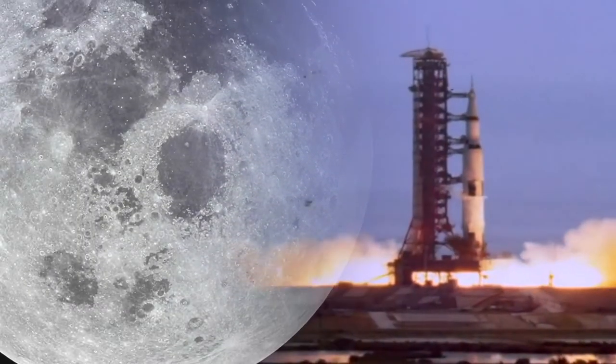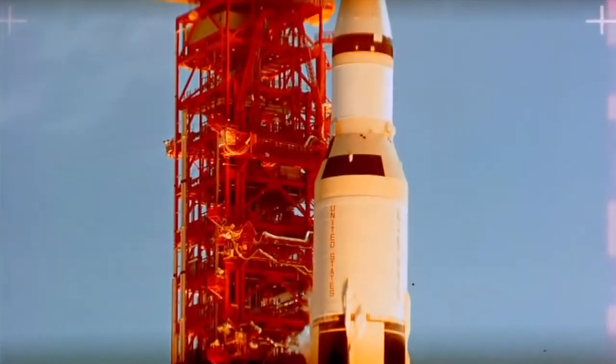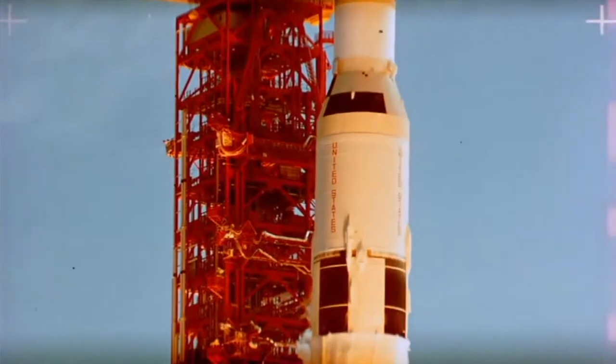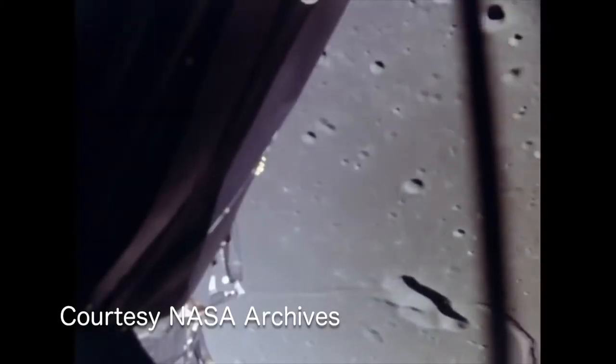We have main engine start. Four, three, two, one, zero, liftoff. Americans were heading to the moon. Contact light. Okay, engine stop. We copy you down, Eagle. Tranquility base here. The Eagle has landed. God bless you.